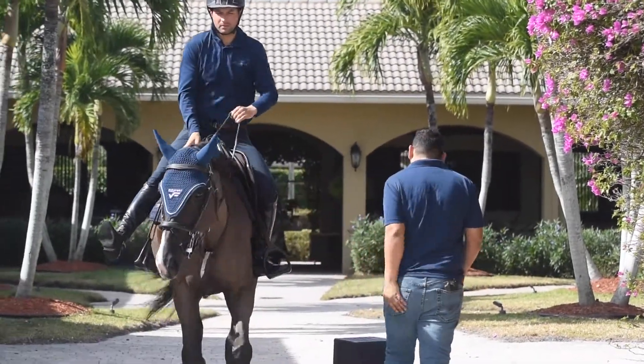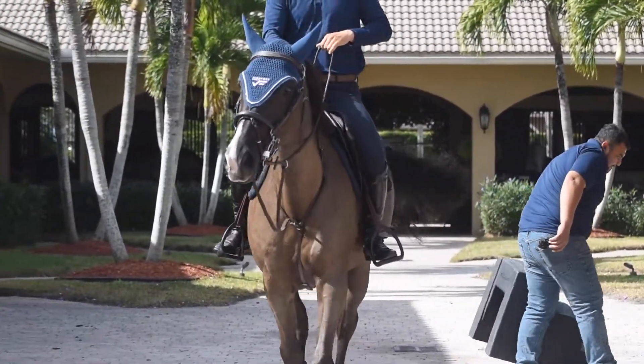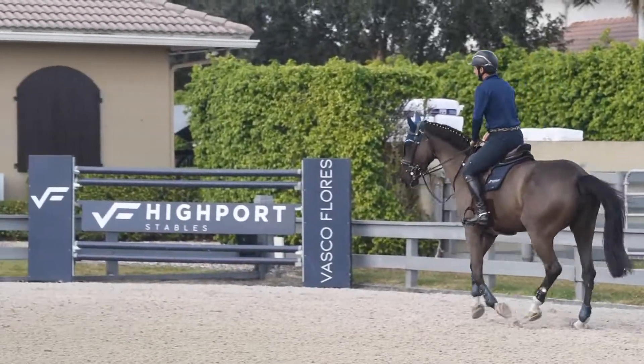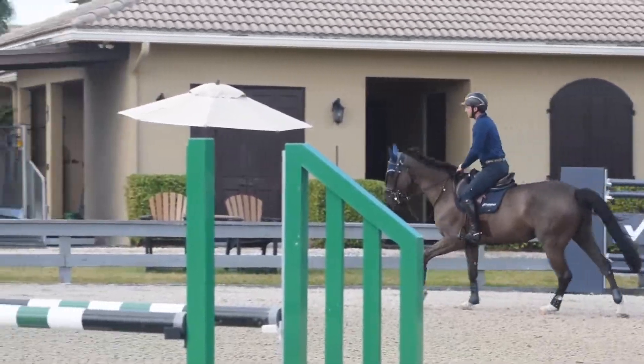Today I'm riding a nine-year-old mare owned by the O'Brien family. It's a really nice up-and-coming horse that we're really excited to see where she can peak.